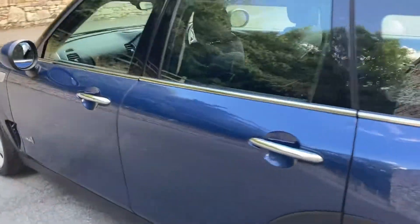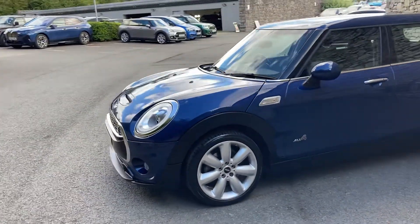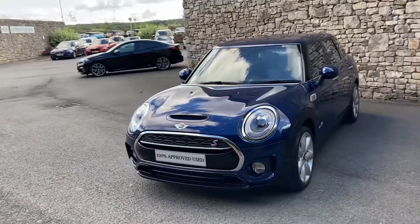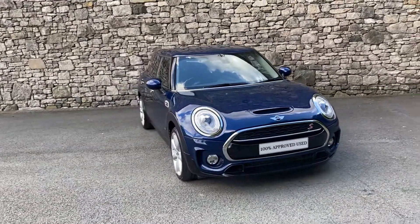And there we have it — this car is currently for sale here at Lloyd Mini South Lakes. If you have any interest, give us a shout — we're always happy to answer questions. We can organise a test drive, sort out finance figures, and if you're not local, we also offer a nationwide delivery service. I hope you enjoyed the video. Thank you very much for watching. Bye for now.